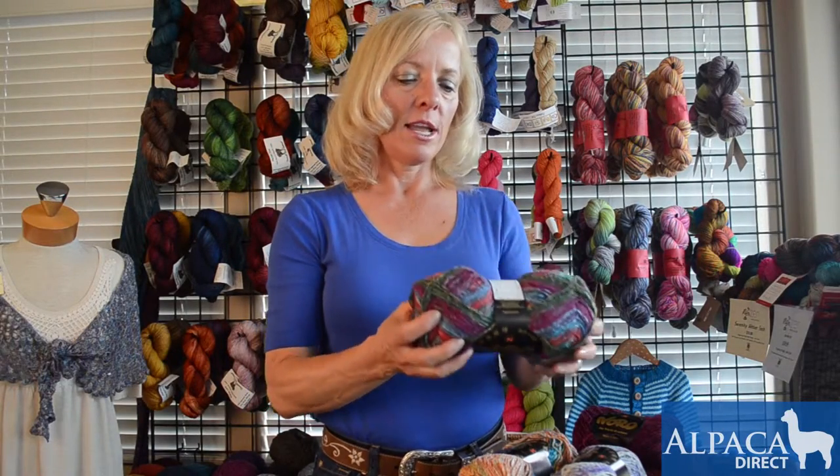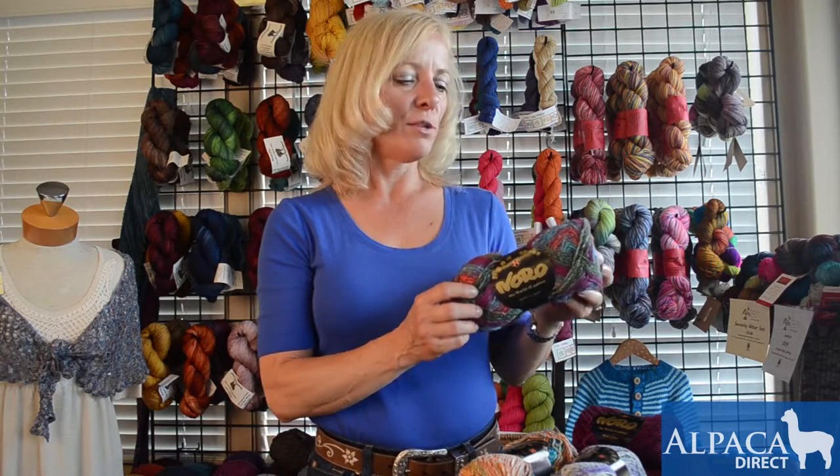Good morning, Kelly here from Alpaca Direct to talk about Noro Silk Garden Sock. There's plenty of yarn to make a pair of socks, and you can watch the color stripe. Noro is totally famous for their unique colorways.